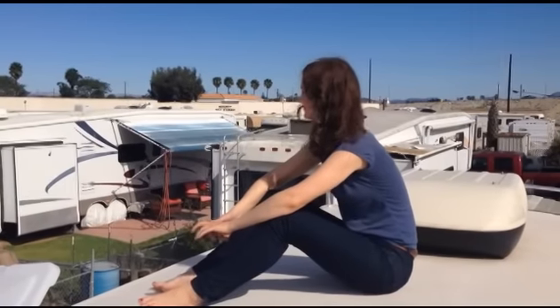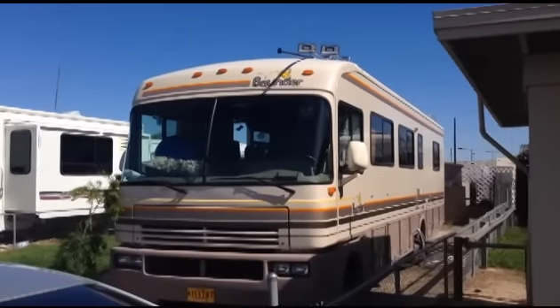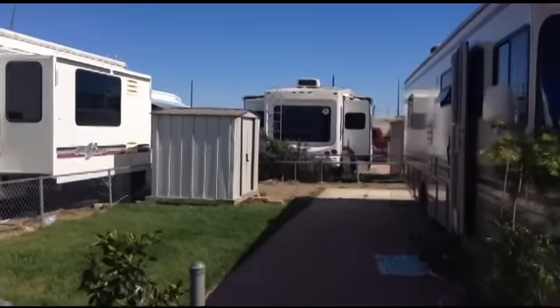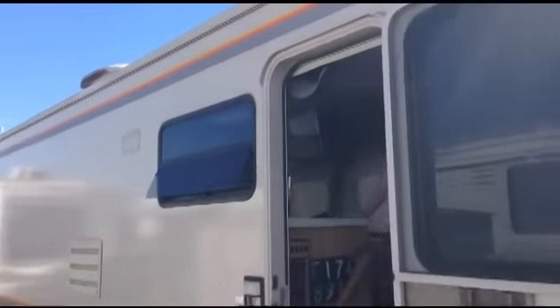Seven months ago, an opportunity arose for me to purchase an RV. I had so many questions about moving in full time, but before I found all the answers, I knew I wasn't going to turn it down. I bought it, I renovated it, moved in, and made a video about it and got lots of comments and questions. Here are some of those answers and responses, along with some tips and recommendations if you're considering doing the same.